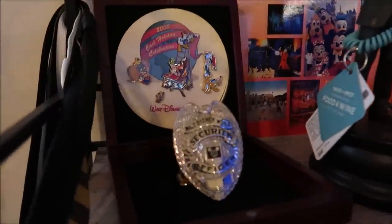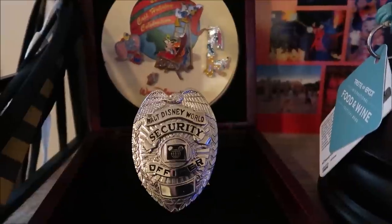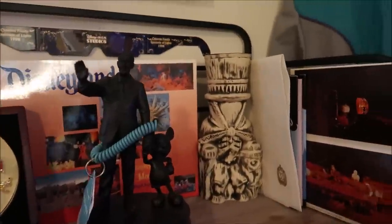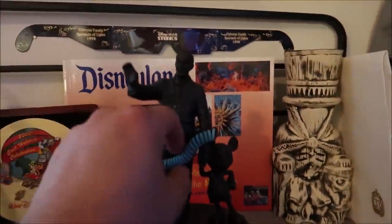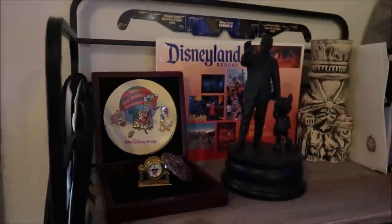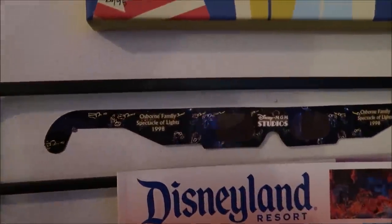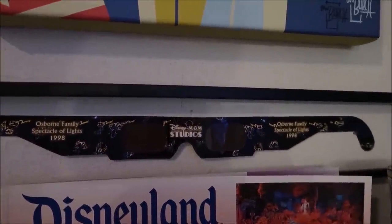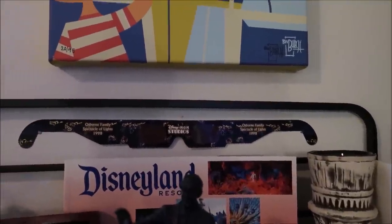Here is basically a shelf full of amazing little gems and treats. This right here — a friend Mike bought that for me — a Walt Disney World Security Officer badge. These are super rare and I absolutely love this. One of my favorite things I own. And then the Hatbox Ghost Tiki Mug. Back here I like these — these are Osborne Family Spectacle of Lights glasses from MGM Studios. Don't you miss that? Good old MGM. I am so happy I was able to see the Osborne Family Spectacle of Lights before it went away.